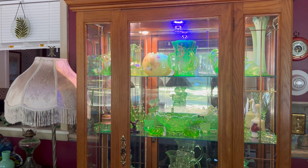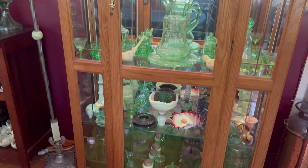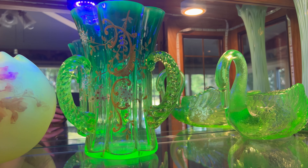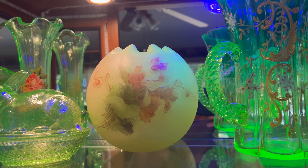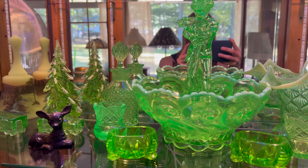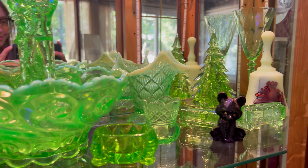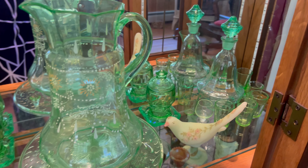Then this is what the regular uranium glass cabinet looks like in the daytime. I do have one black light bulb in the top shelf, which helps to illuminate the glass slightly during the day, but this cabinet is where I primarily keep my green uranium glass as well as some of my custard glass. There are a few other odds and ends lurking, like these animal figures that I thought added a nice contrast to the glowing green glass.